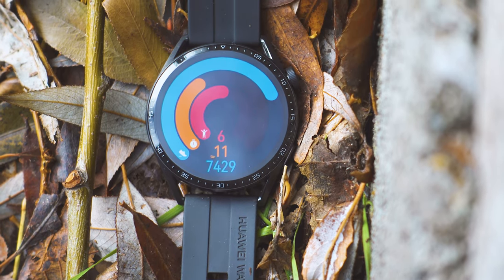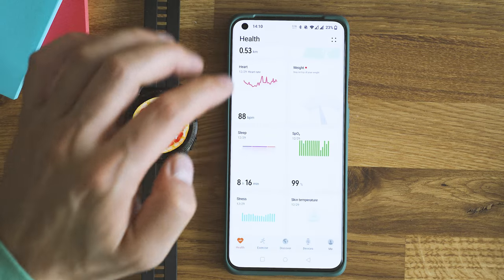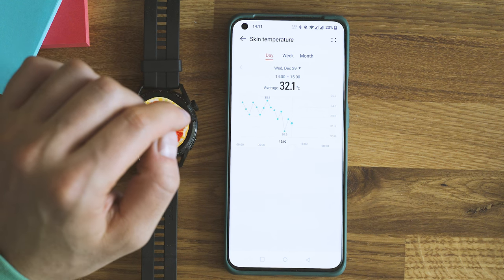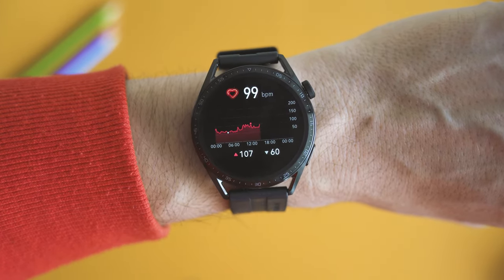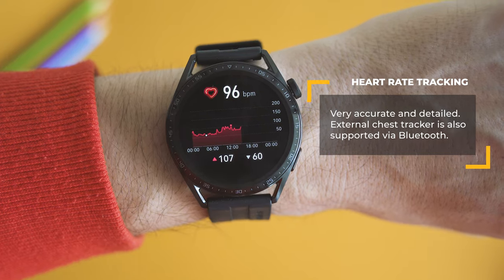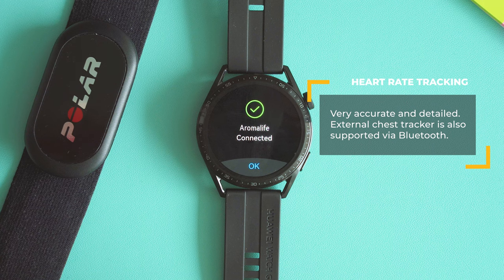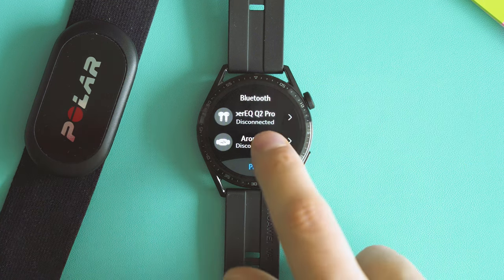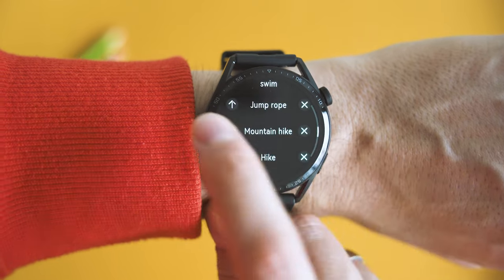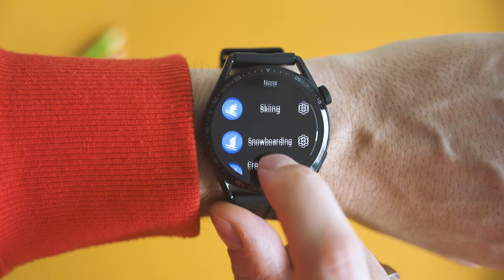The OS is generally good but lacks deeper customization. All health tracking apps are present: 24/7 HR tracking, 24/7 blood oxygen saturation, and temperature tracking. The HR tracking is surprisingly good — much better than the GT2 Pro sensor. Huawei have also thought about professional athletes: among the 100+ sports options you can enable a Bluetooth-based external HR tracker like the Polar HR. Sadly there's no ANT+ protocol support, but there are reliable Bluetooth chest trackers available.